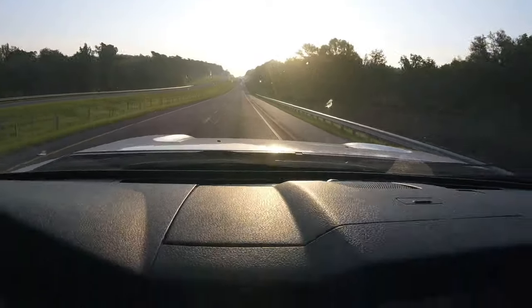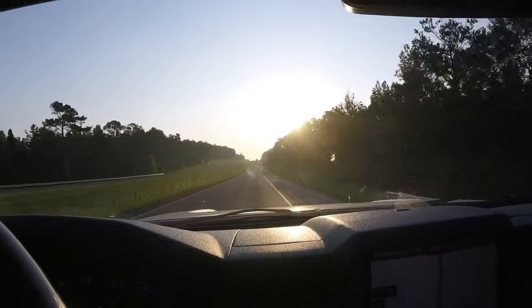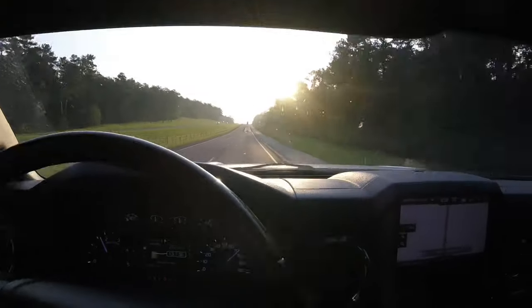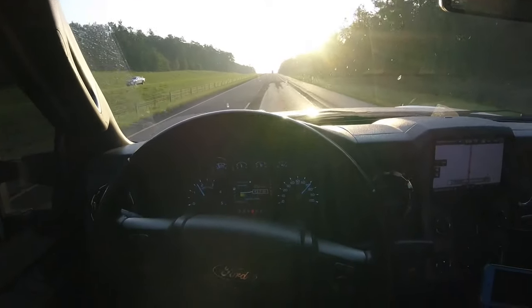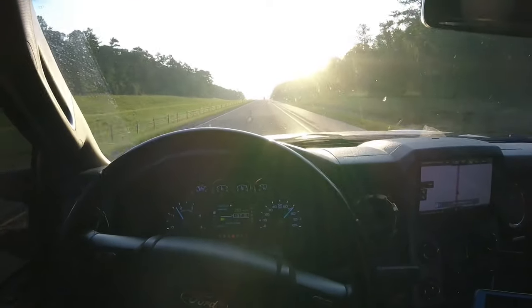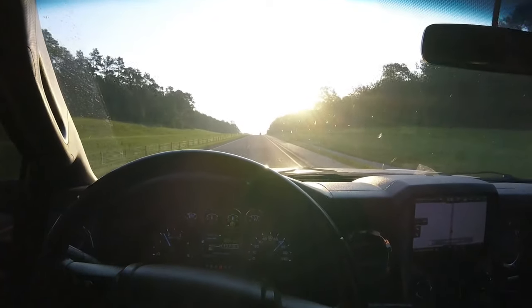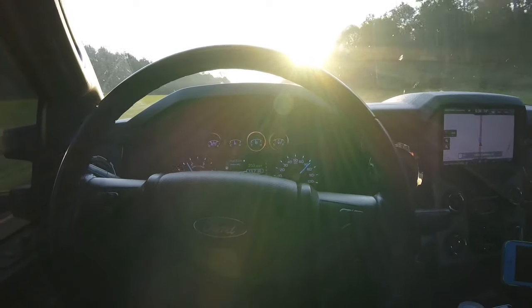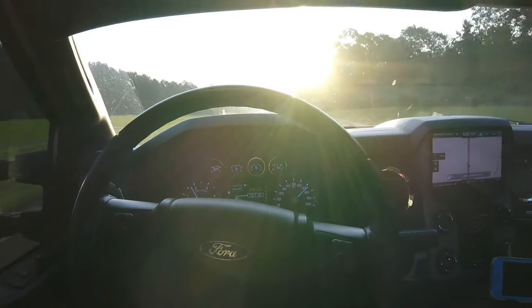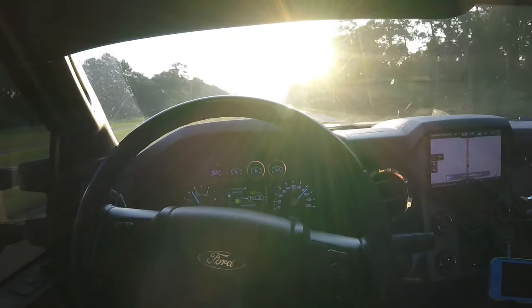Unless they're hitting some potholes or something, I'll show you this thing handles them pretty well. Got some uneven pavement up here just to show y'all how this thing drives. The sun is directly in the camera and in my eyes, but this thing soaks it up pretty well — it's not all over the road with big mud grabs on a level truck.